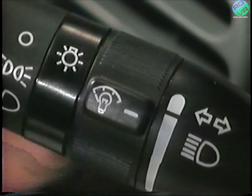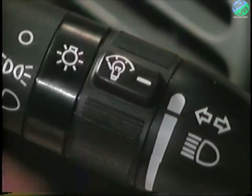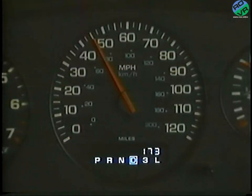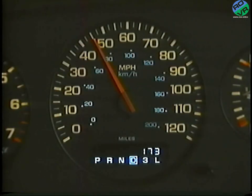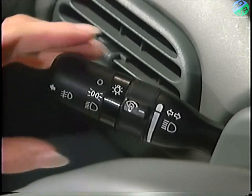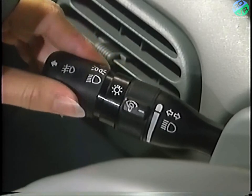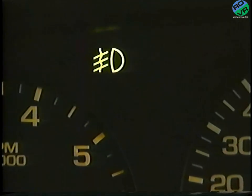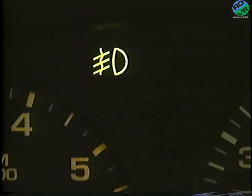You'll find the instrument panel dimmer control on the inner ring of the stalk. If you drive with lights on during daylight hours, you can use this feature to bring panel lights up to their full brightness. If your car is equipped with fog lights, they can be activated by turning on your low beam headlights and pulling outward on the knob at the end of the stalk. You'll also see this light in the instrument cluster, which tells you your fog lights are operating. And in case you forget, there's a lights-on reminder — a chime which sounds when you open your car door.